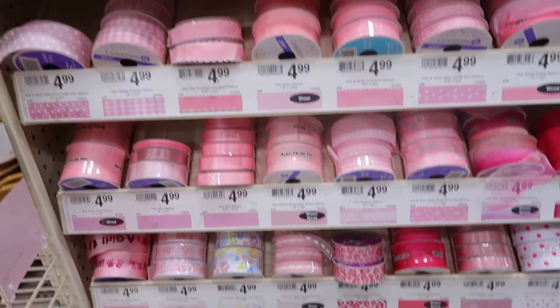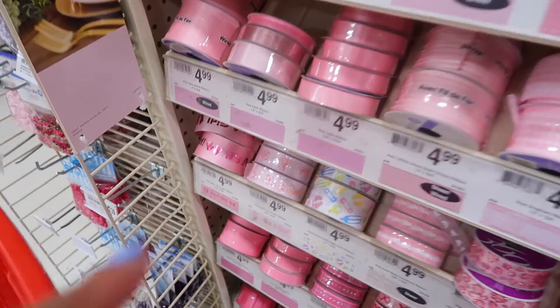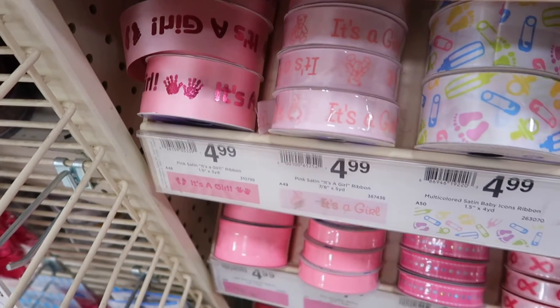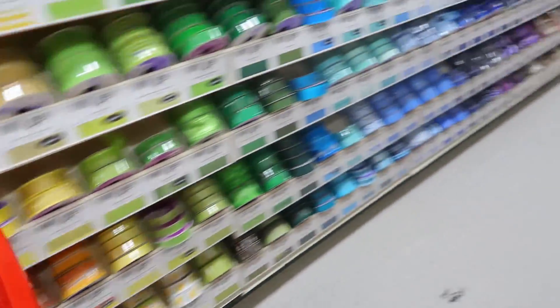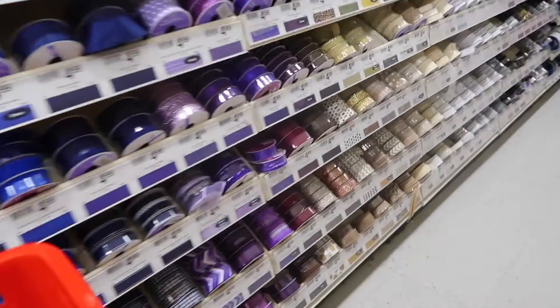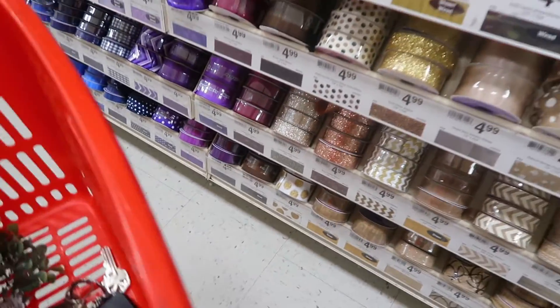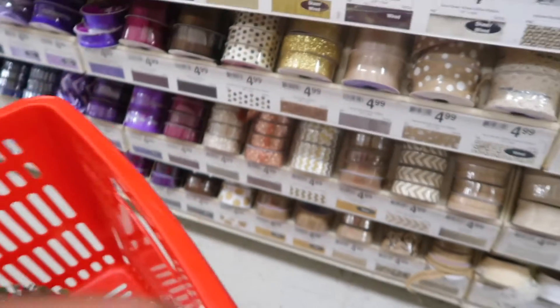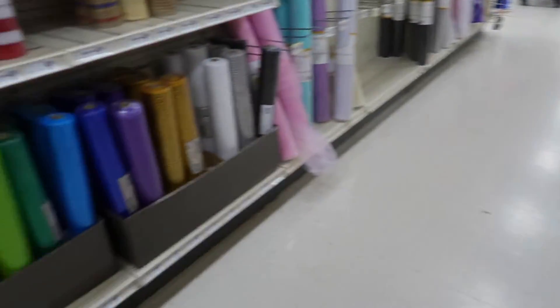So these are the ribbons, you guys. I'm looking for one that can wrap around the diaper cake. Look at this — this is very pretty. It says 'It's a girl,' which I think I'm going to get, but maybe this one too. They have gold ribbons as well and rose gold — that's really pretty. I'm going to look through here and I'll see you guys in a bit.